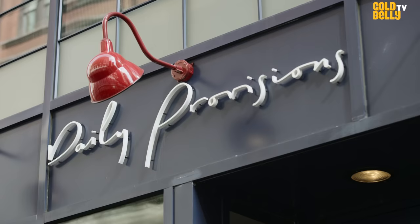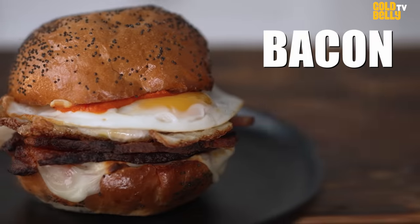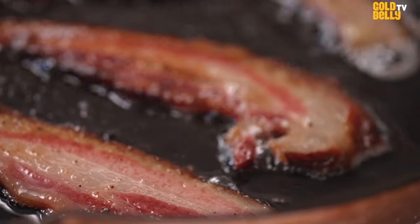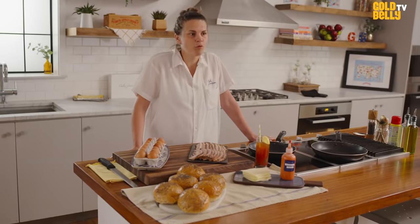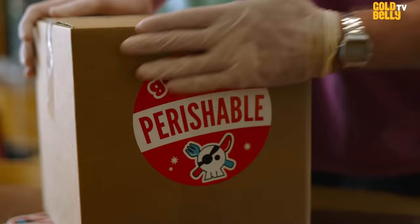I'm Amanda, I'm the chef at Daily Provisions in New York City, and we're here to make the iconic Daily Provisions bacon, egg, and cheese. The combination of the super soft bread, the incredible flavor and texture of this bacon, paired with our hot sauce, is one of the best breakfast sandwiches I've ever had. So now, with Goldbelly, you can make the sandwich at home through a Goldbelly kit that we're selling.